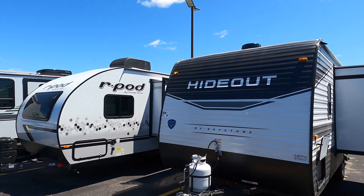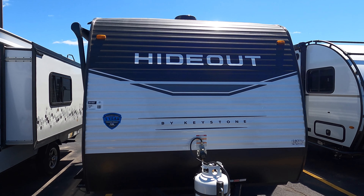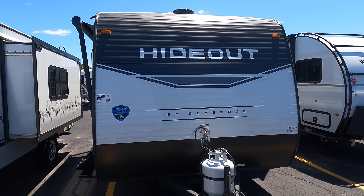Hey, it's Jim at Bullion RV in Duluth. It's good to see you again. It's a beautiful spring day here, the 2nd of June 2022, and I'm going to show you a Hideout from Keystone — the 2022 Hideout 174RK.